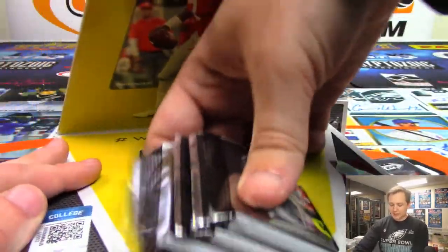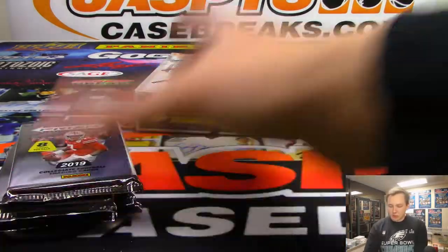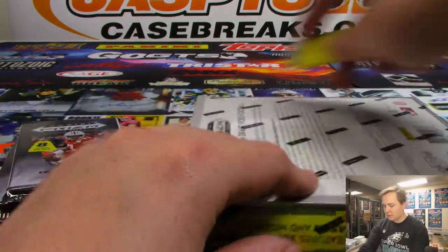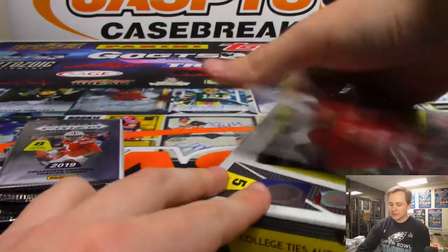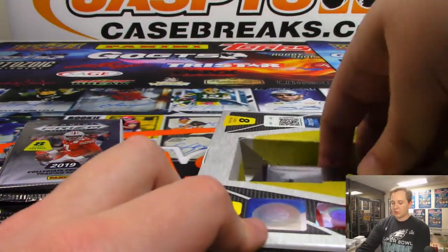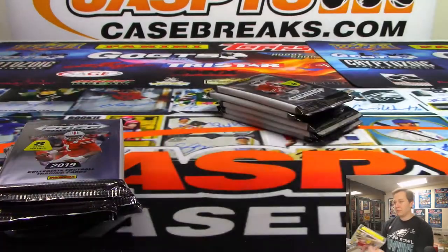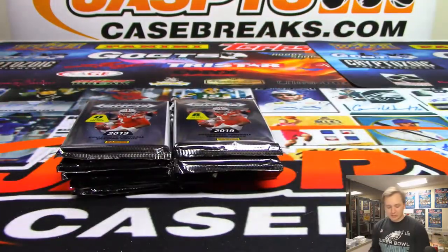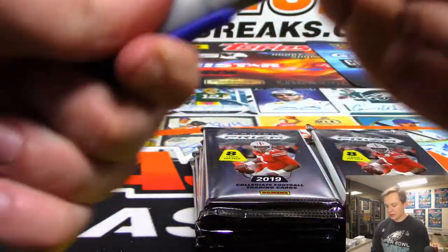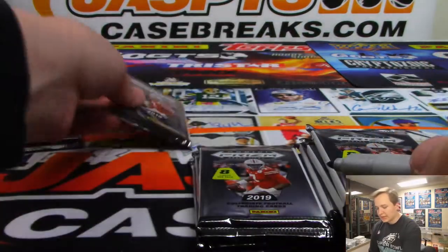Good luck everybody, thanks for getting in. Joe will be back here tomorrow, 3:30 PM Pacific, 6:30 Eastern. I'm going to post some football mixers to the store. We'll have some triple threads baseball coming in tomorrow, some more Bowman Inception baseball, see what kind of football stuff we can dig up. Court Kings basketball comes out on Wednesday, so I'll be posting pre-orders for that as well.